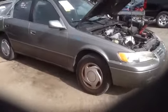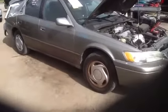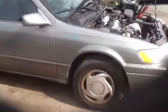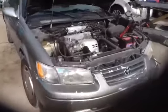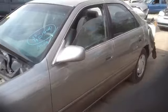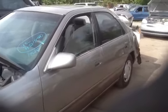98 Camry, stock number 14C62, four-cylinder 2.2 liter motor, clean front end. Again stock number 14C62, 98 Toyota Camry.